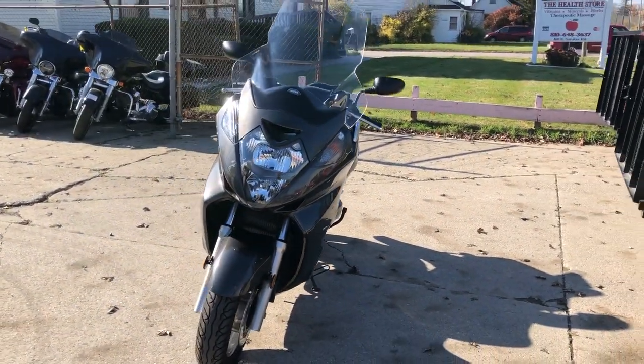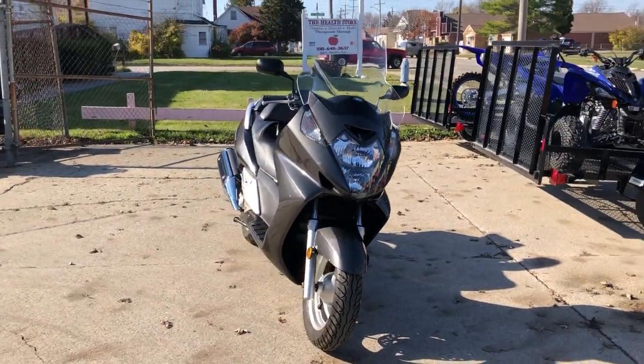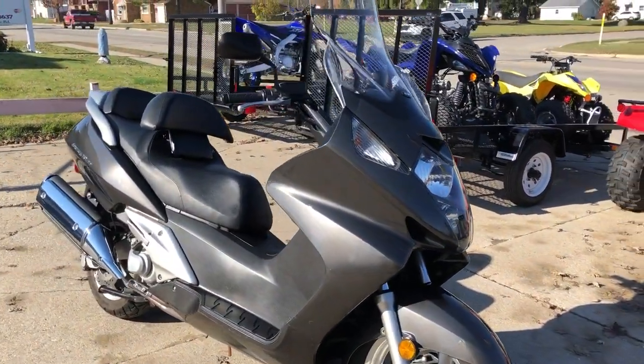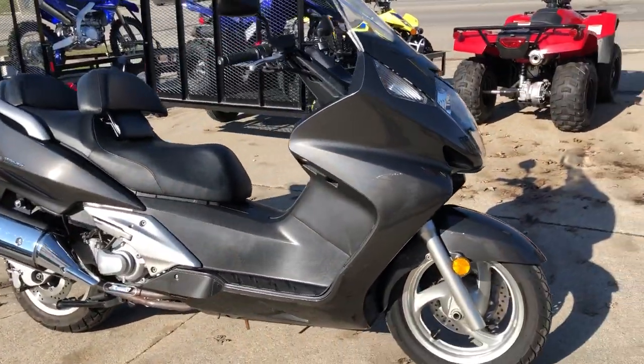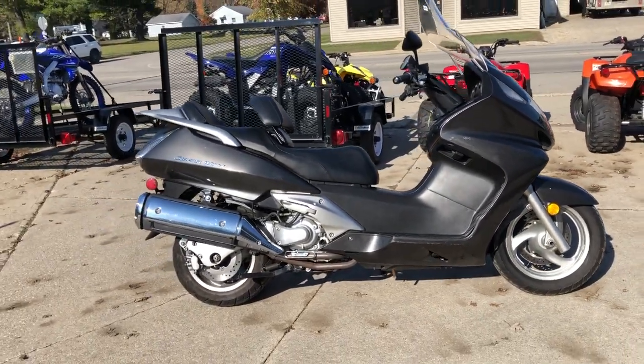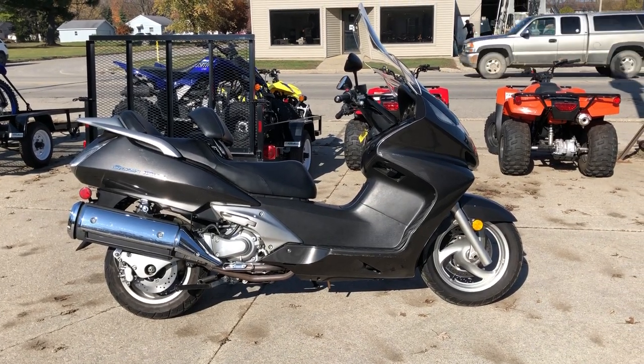That's right, automatic transmission — no shifting, gas and go. Just serviced at a factory authorized Honda dealership: inspected, all fluids changed, certified, and you can still get a warranty on this Silverwing. Buy this one with confidence, it's a great, great bike for the money.